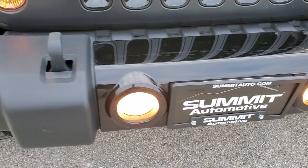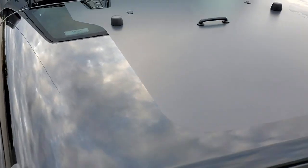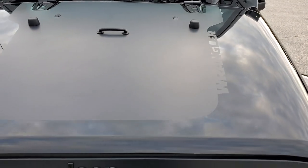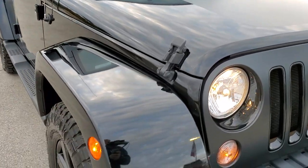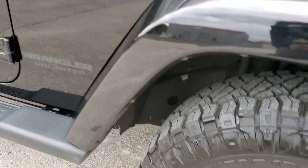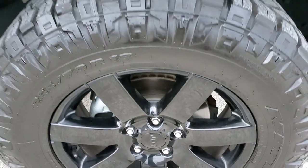You get the gloss black centerpiece, factory fog lights, and that black anti-glare hood decal — the hood's in nice shape too. Passenger side front fender has no scuffs or scrapes, and the passenger side rim is in really nice condition as well, no scuffs or scrapes on there.